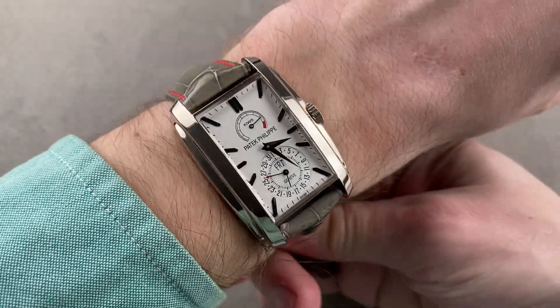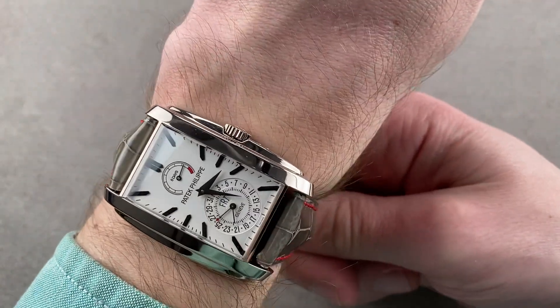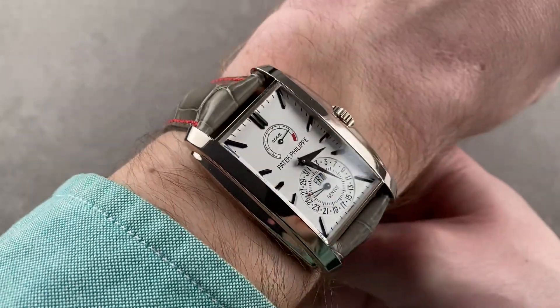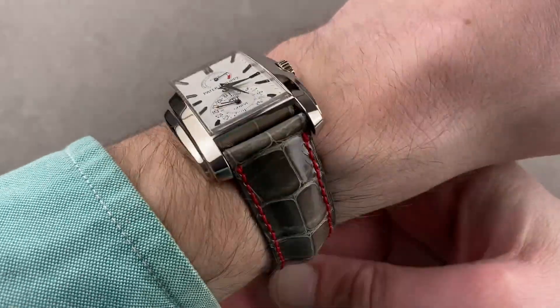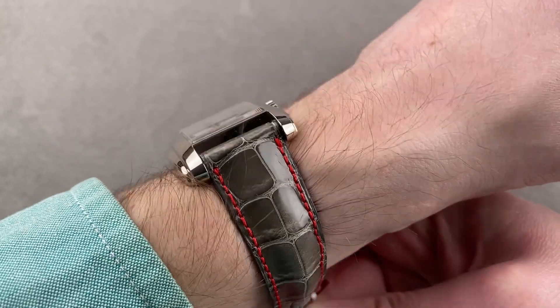Throwing it on my wrist, which is 16 centimeters in circumference, it's got an impressive presence, even as it doesn't really come anywhere near the edge of my wrist. Wearing it loose, it is exceptionally comfortable and cradles the wrist with a curved case back. I can recommend it for a wrist as small as 14 centimeters in circumference. You can see the sloped flank and the thin profile — it really is quite appropriate for a dress cuff.